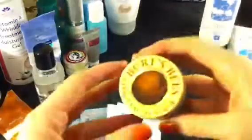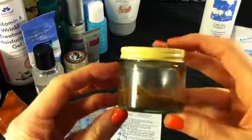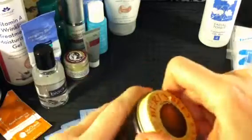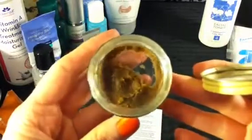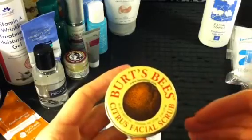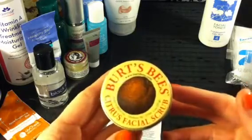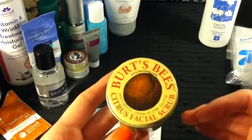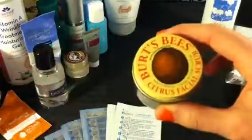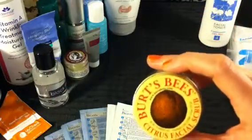Moving on to cleansers — at the end I'll show my full current routine, but right now I'm showing you all the products I alternate between. One of my favorite scrubs is Burt's Bees, which you can get at Walmart. It's not super cheap but it's not very expensive either, and it lasts a long time. It has crushed almonds and orange extract — it's like a paste. It smells really nice, and I think it has glycerin in it because after using it my face has a really nice youthful glow.